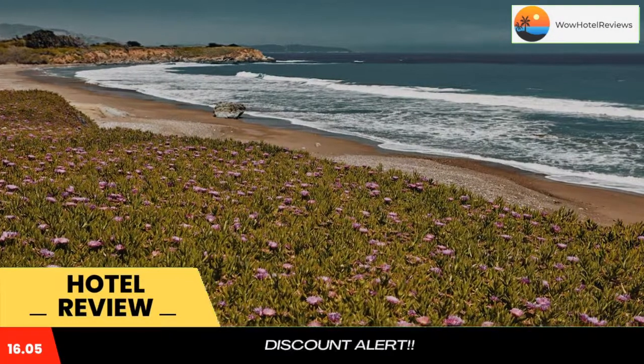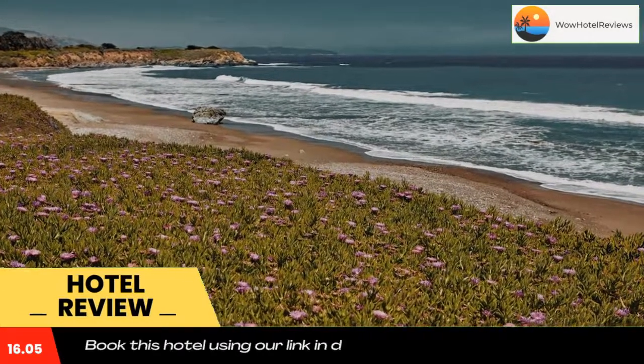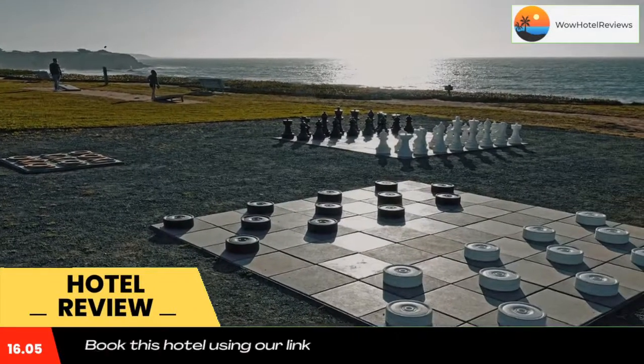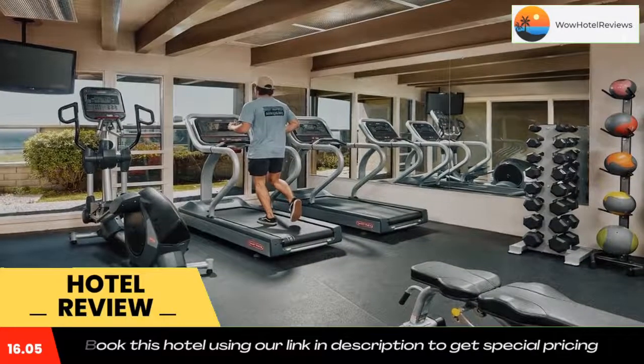Located three miles away from Hurst Castle Information Center, Cavalier Oceanfront Resort features two heated outdoor pools and a hot tub. It features a restaurant and all guest rooms offer free WiFi.